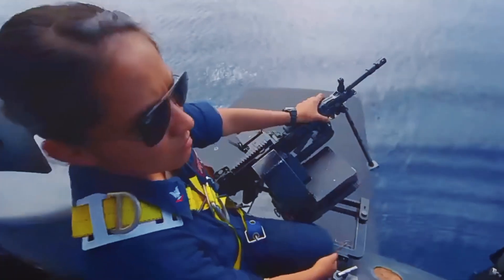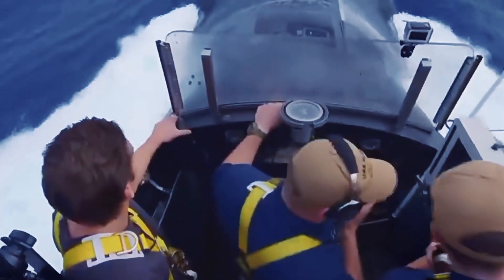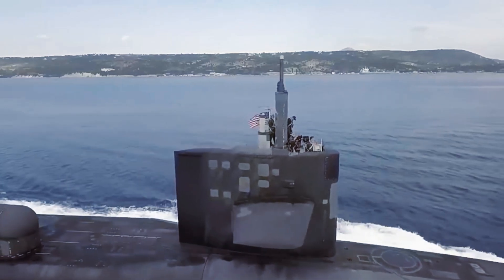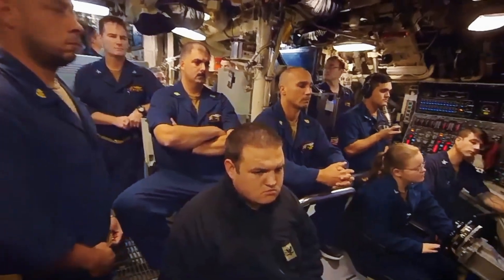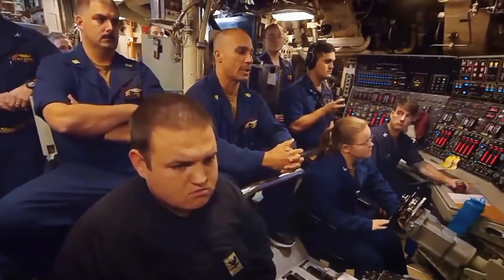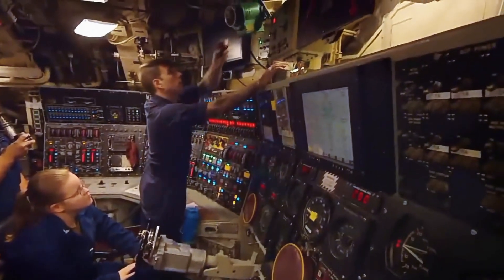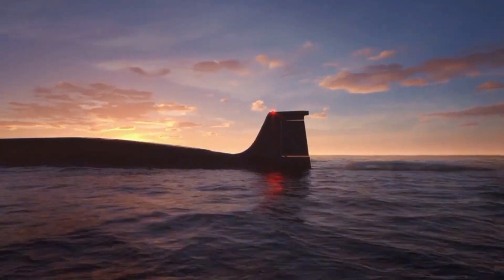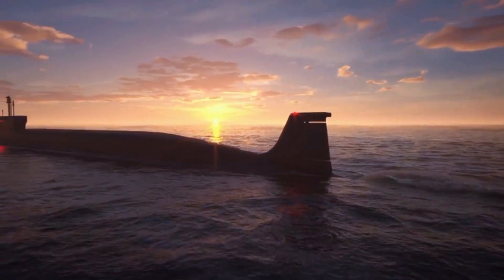Six hours on duty — operating the nuclear reactor, navigating, monitoring sonar, or maintaining the vessel. Twelve hours off duty — a mix of training, studying, meals, recreation, and sleep. This schedule repeats every day, making time management and teamwork crucial. There is no room for error when you are hundreds of feet below the ocean, surrounded by nothing but water and silence.